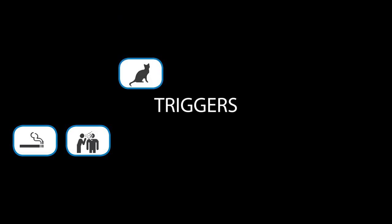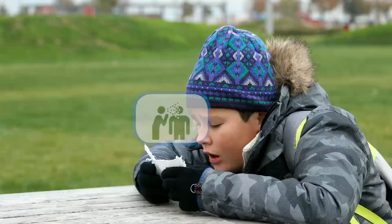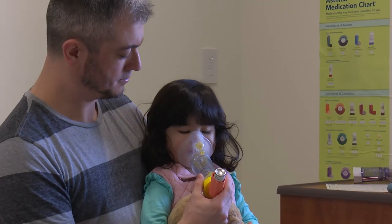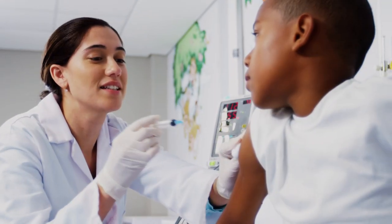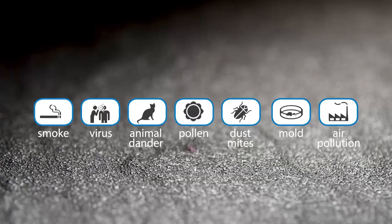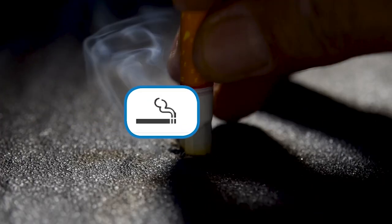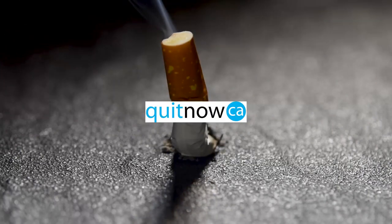Triggers are things that can make asthma worse. Colds trigger most asthma in children. You and your child can make sure their lungs are ready when a cold strikes — follow your asthma action plan and make sure your child takes controller medicine every day. The flu is more dangerous for children with asthma, so make sure you and your child get a flu vaccine each year. There are many other triggers; talk to your healthcare provider if you notice something that makes asthma symptoms worse. Remember, breathing second-hand smoke is a trigger for asthma and is also bad for your child's lungs. Ask your healthcare team how to quit smoking now.